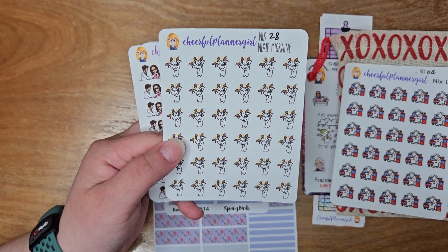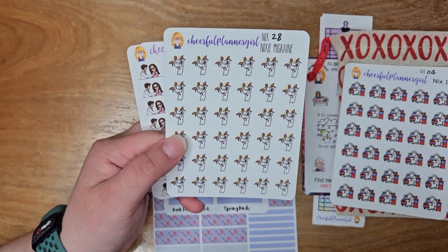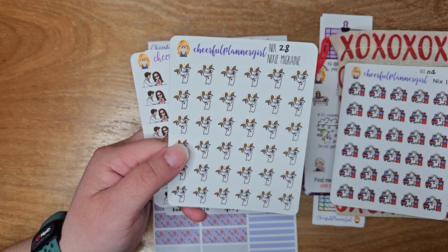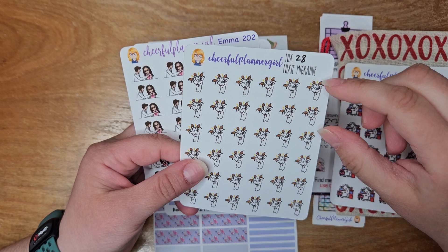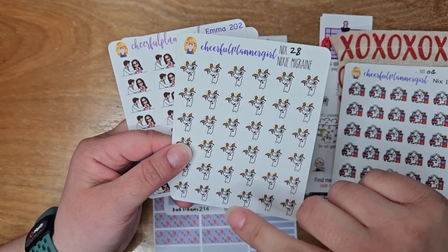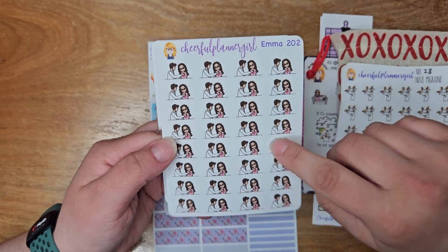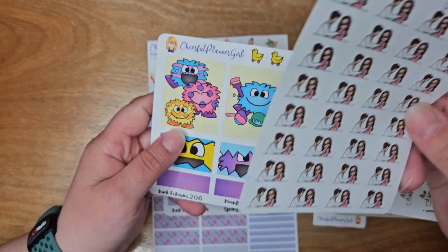These are what I use when I have migraines — and I get to put one in my planner today too. Fun times. Luckily my medicine kicked in and worked, but I only have like not even half a sheet of these left, so I knew it was time to get some more. Also got Emma doctors, because I always have doctor's appointments.